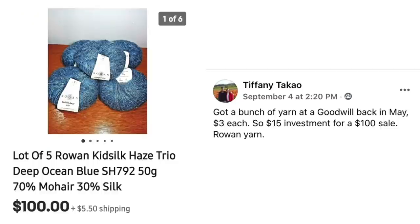Next up is Tiffany. She got a bunch of yarn at Goodwill back in May — $3 each, so $15 investment for a $100 sale. It's Rowan yarn, R-O-W-A-N, a lot of 5. Her $15 turned into $100. If you look at the photo it's just a pile of yarn, but it's new with the tag — 70% mohair, 30% silk — and that material has value.